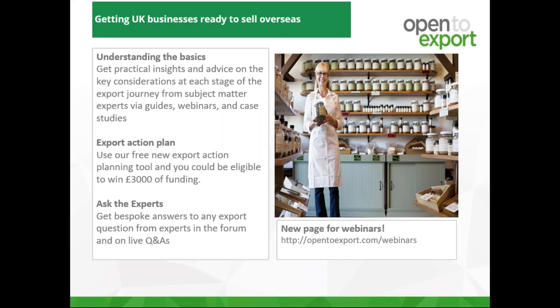We are a government-supported online community helping small UK businesses get ready to sell overseas through our step-by-step guides, articles, regular webinars, Ask the Experts forum, and our Export Action Plan tool. You can find all of these on our website at www.opentoexport.com. You can ask questions at any point during this webinar using the question box on the control panel to the right-hand side of your screen.